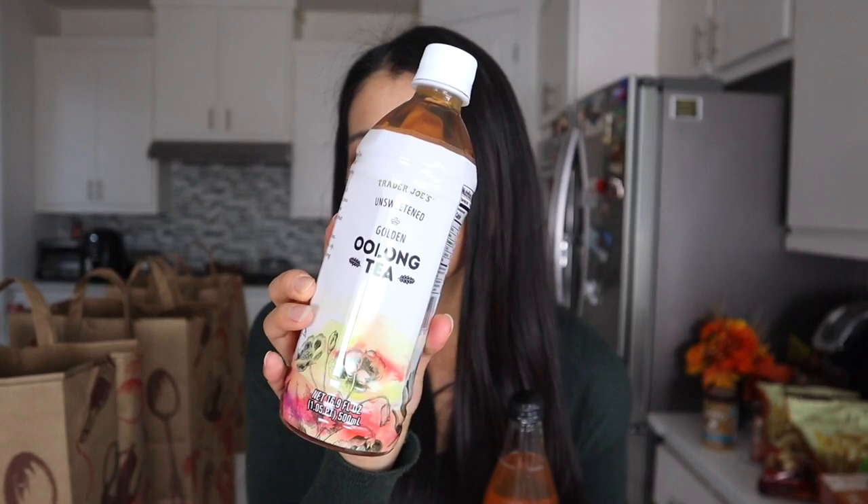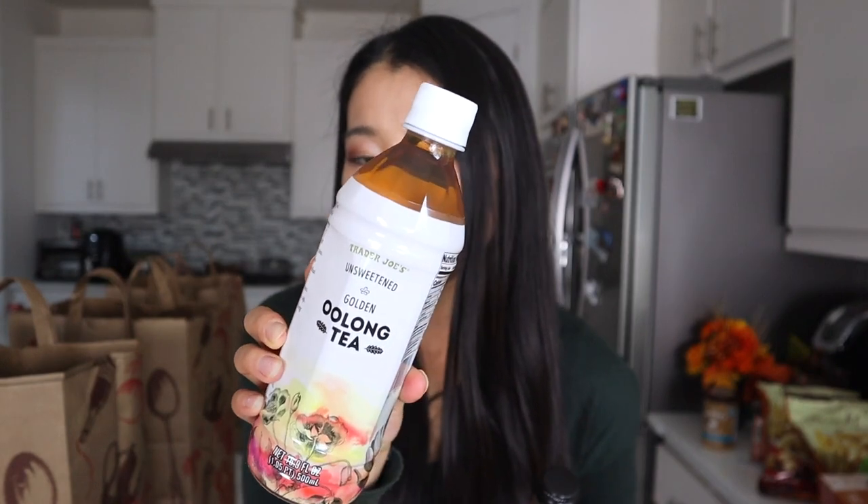I also got more green tea and the unsweetened golden oolong tea. This one used to be 99 cents but now it's around $1.29 — a huge price increase. I love oolong tea; I used to drink it all the time in Asia and love it served cold and unsweetened. I used to stock up but with the price increases, costs really do add up.